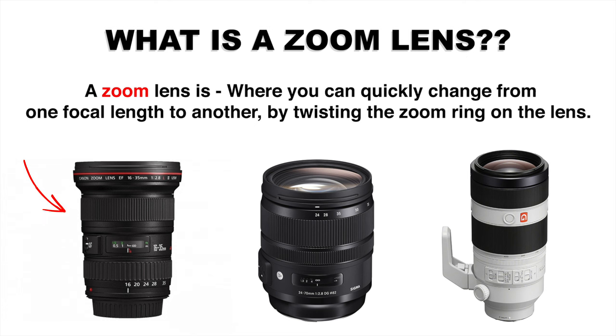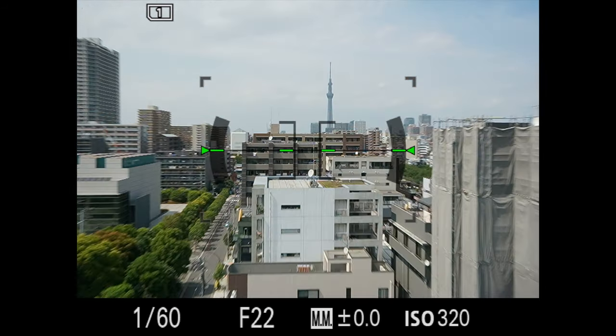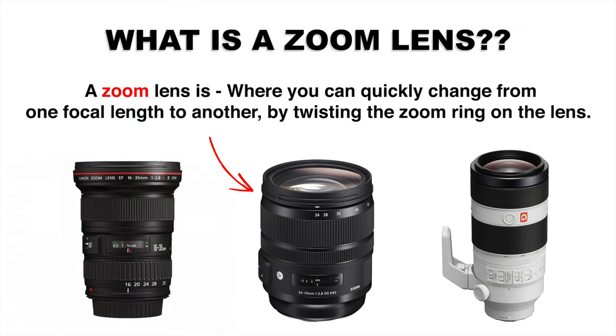This lens here is a 16-35mm, so that means going from ultra-wide at 16mm and then being able to quickly zoom in to 35mm. And this one here is a 24-70mm general zoom lens, and this is the focal range I recommend all beginners to start with, because it provides the most opportunities to capture a variety of different shots.